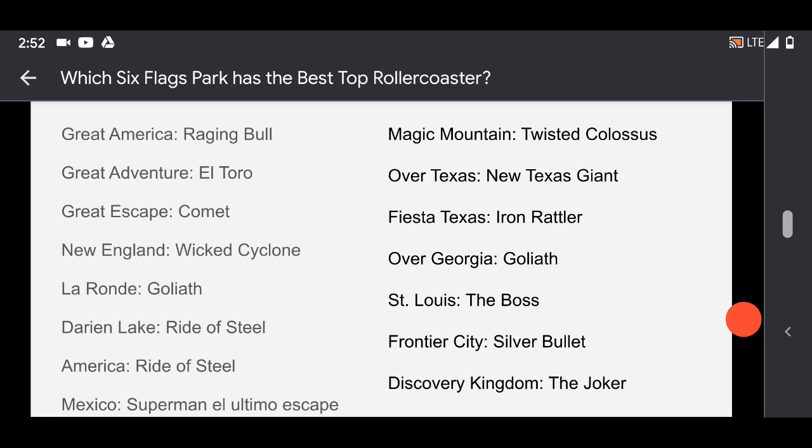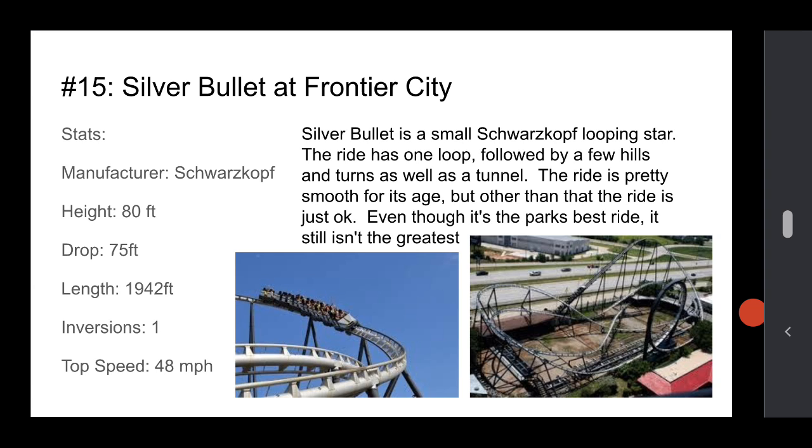Coming in at number 15 is Silver Bullet at Frontier City. This is basically a small coaster. It's got a loop and kind of like a few hills and a few turns — like a figure eight — and a tunnel at the end of the ride, which is good. But other than that, it's just okay. It's not tall, it's not that long, it's not that fast. So yeah.